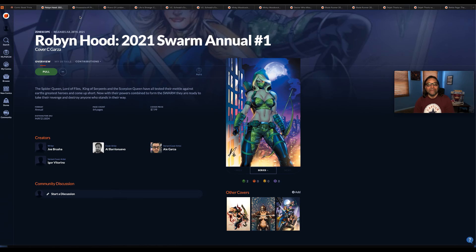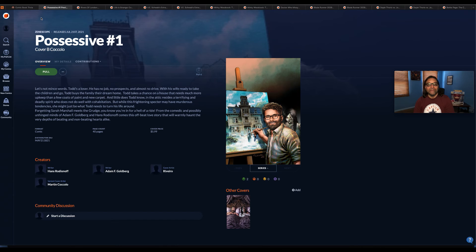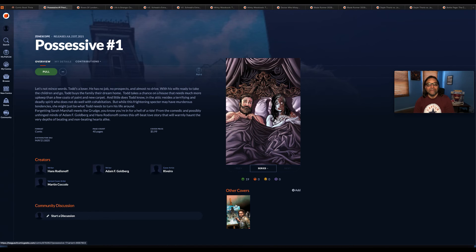Robin Hood 2021 Swarm Annual number one — cover C and the main cover. Going through these books individually, I pay more attention to them. Since I've been doing these monthly videos I pay closer attention to all the books. This is Possessive number one by Zenoscope — cover B and the main cover.